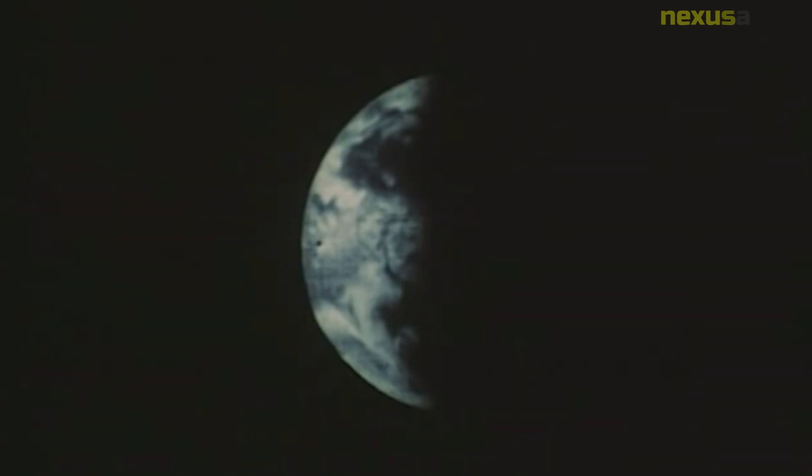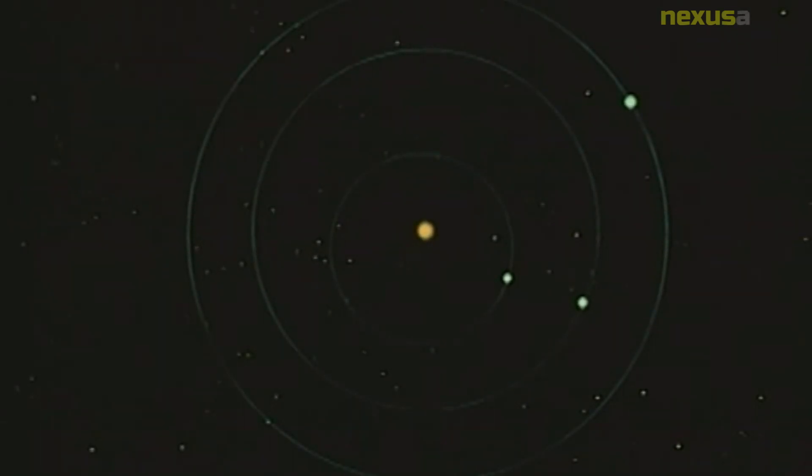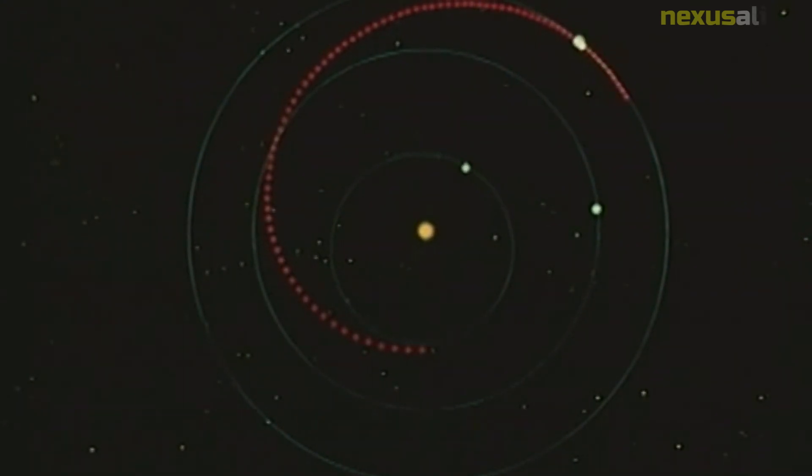In this article we will explore the background of the mission, the details of the launch and malfunction, and the impact that the failure had on future space exploration efforts. The Mariner 1 mission was part of a larger effort by NASA to explore the planets of our solar system using robotic spacecraft.